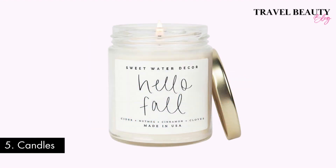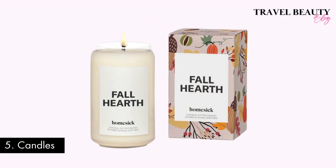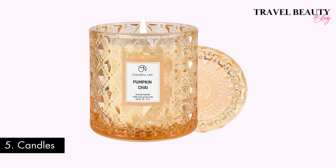Number five: scented candles. Scented candles not only add a warm, cozy ambiance to your home, but also infuse a beautiful aroma reminiscent of the holiday season. You can find a wide variety of candles on Amazon that make the perfect fall home decor piece. Scented candles are also a great gift-giving option for the holidays.